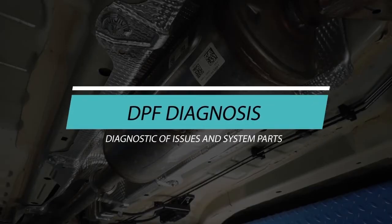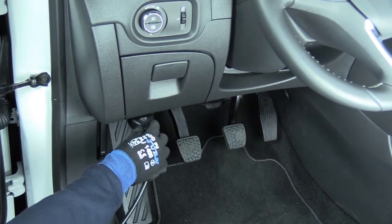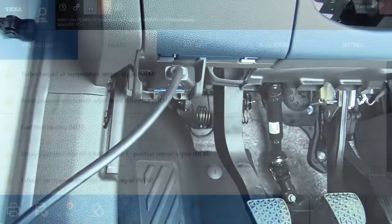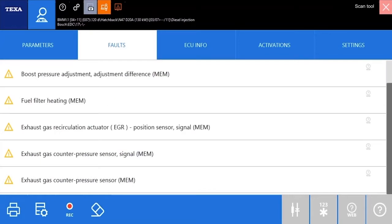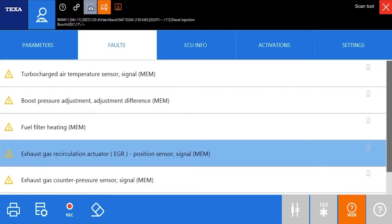Diagnosis of issues and system parts. The starting point for the diagnosis of a DPF system should be a reading of the malfunction log in the electronic unit involved in controlling the particulate filter's status and regeneration, to rule out malfunctions in related parts that might directly or indirectly affect the system's operation.